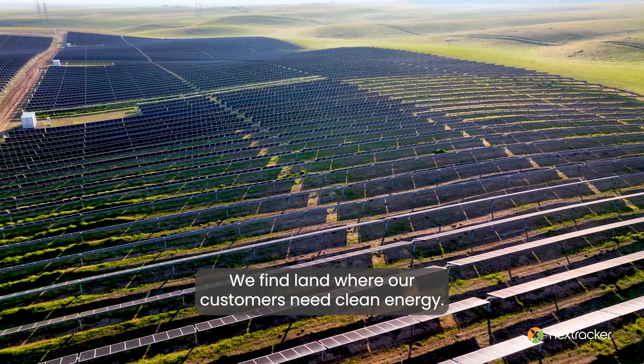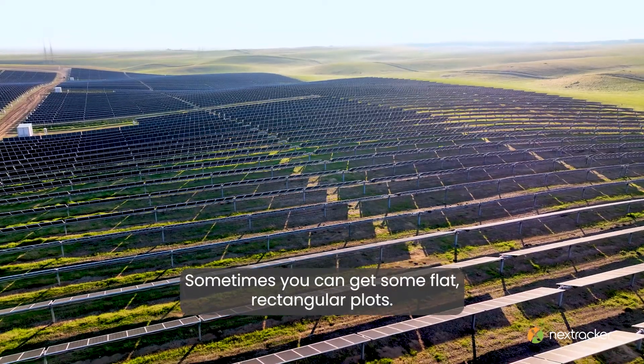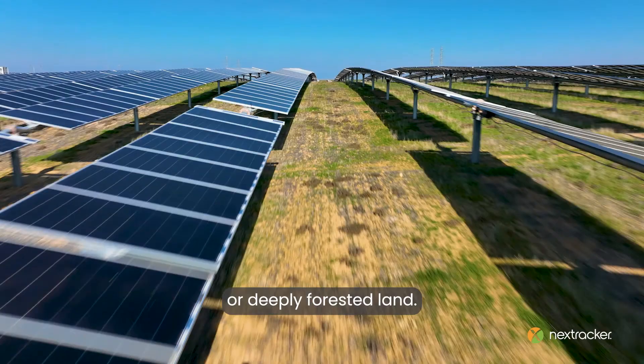I'm Nick DeVries with Silicon Ranch, Senior Vice President of Technology and Asset Management. We find land where customers need clean energy. Sometimes you can get some flat rectangular plots, sometimes that can be rolling hills, wetlands to contend with, or deeply forested land.